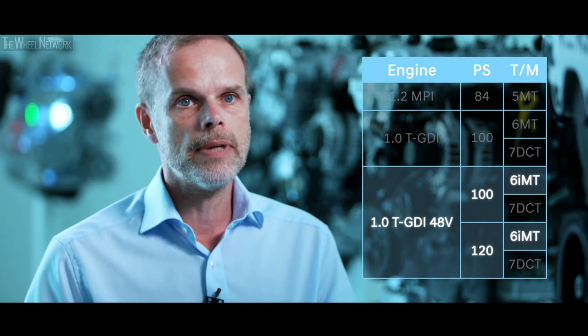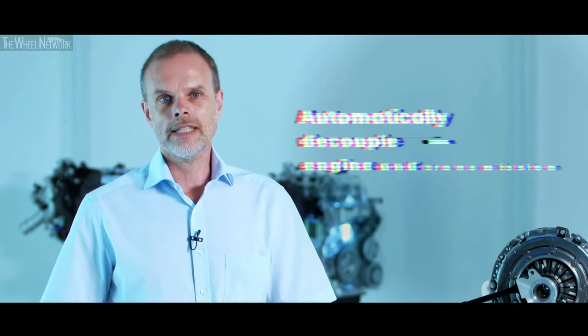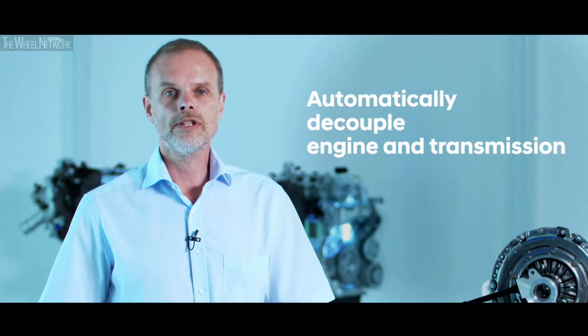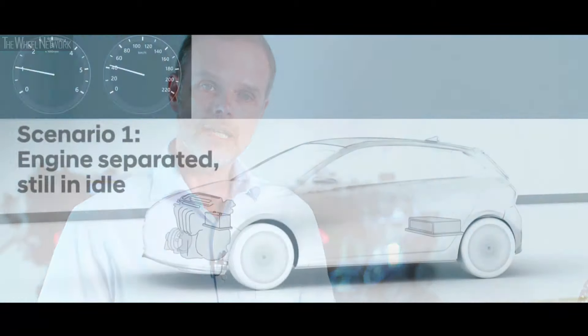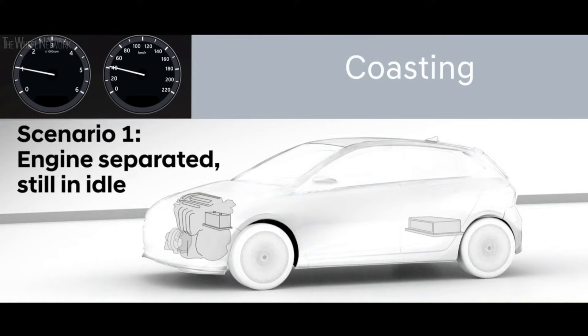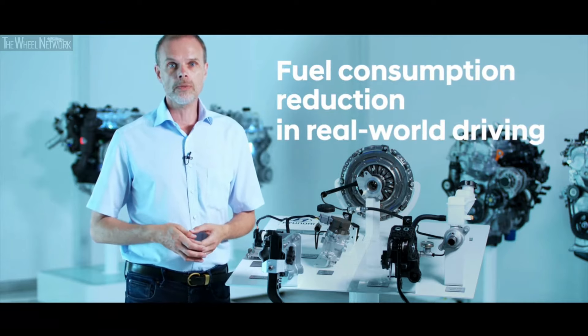The 48-volt mild hybrid system is available for the first time on a gasoline engine and is paired with electrification of the six-speed manual transmission. We call it the IMT system — Intelligent Manual Transmission. The idea of the IMT is to automatically decouple the engine and transmission when the driver releases the accelerator pedal. Dependent on conditions, the engine is either separated but still idling, or even switched off. When the driver demands driving again, the engine is switched on and the gear is automatically engaged. The benefit is fuel consumption, not only during certification but also in real-world driving.